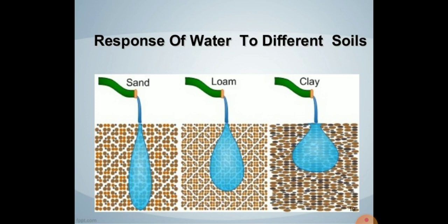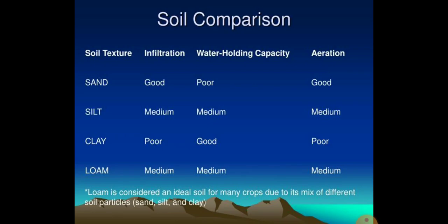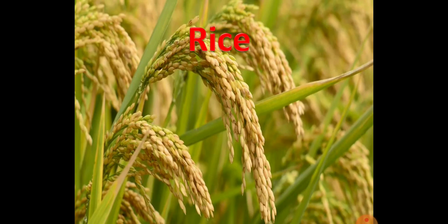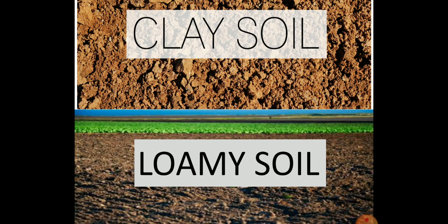Different soils have different capacity to hold water. The soil which can hold water for a long time is good for plants. Clay soil has more water holding capacity than loamy soil, but loamy soil is considered the best soil for crops because water stagnant in clay soil lowers the movement of air and oxygen. This is why clay soil is only suitable for paddy or rice and jute crops, because these crops require a lot of water, so they grow in clay or loamy soil.